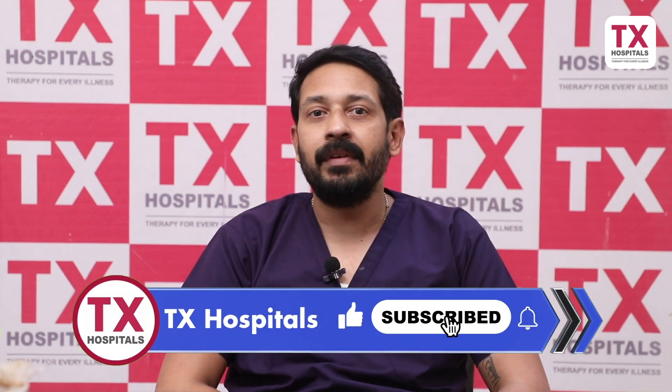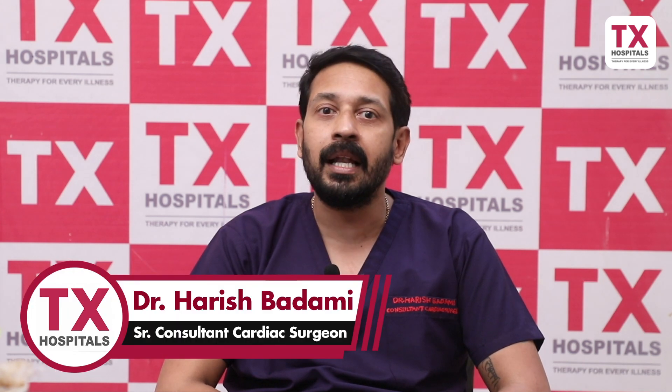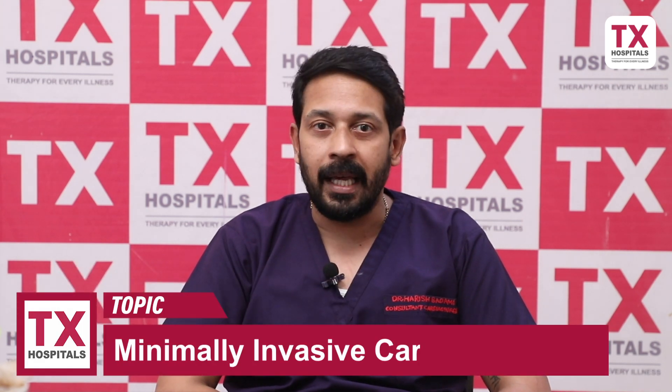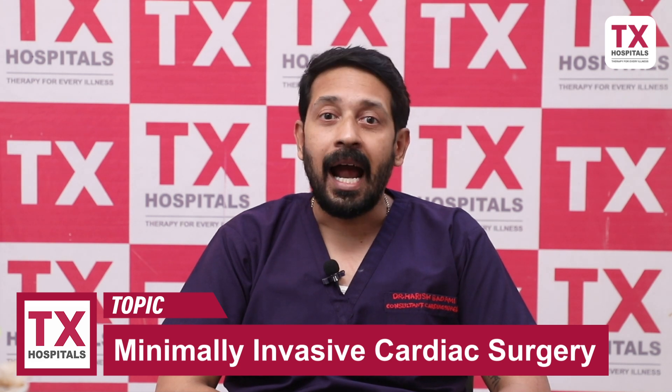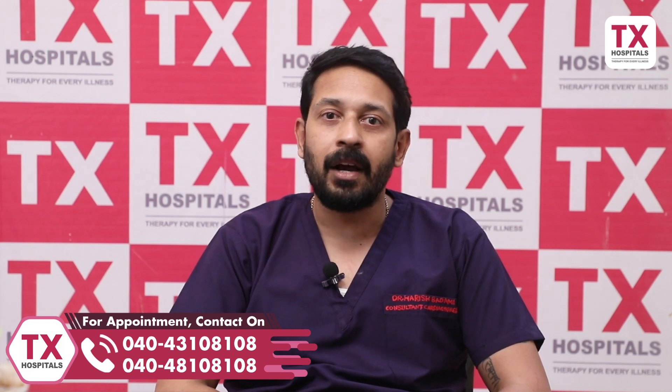Advantages. In minimally invasive cardiac surgery, there are many advantages. First, incisions are very small — it is cosmetically superior. Other benefits include less pain, more rapid healing, and lower chances of infection. Because the incision is small, blood product requirements are also less, so we can avoid blood transfusion-associated complications.